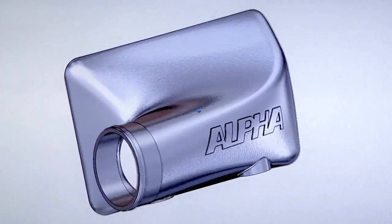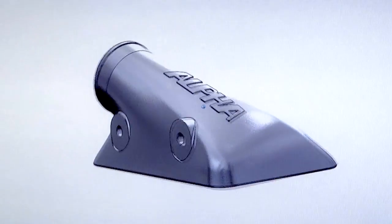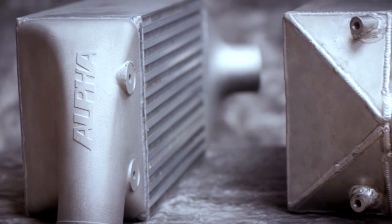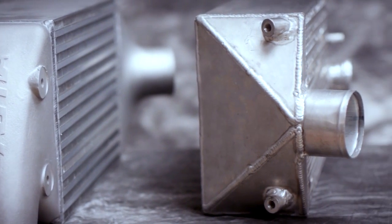The initial design began using SOLIDWORKS 3D CAD software to reduce turbulence. The result is a smooth transition of charged air when compared to the boxy sheet metal end tanks found on some other intercooler designs.